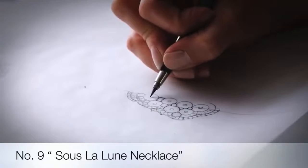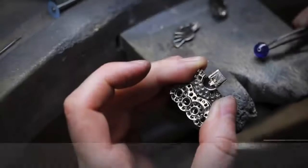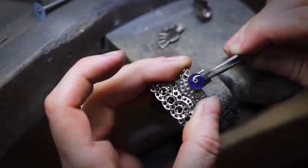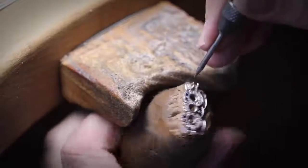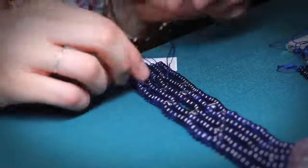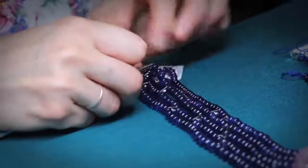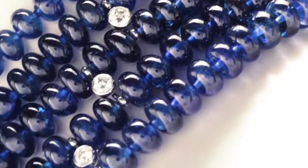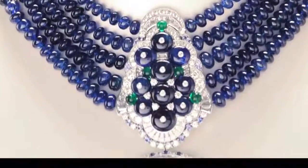Ninth on the list is the beautiful Suze Lalune necklace, made for women with power and elegance. A vibrant combination of colored gems to produce such jewelry — a craft that captivates. The detachable pendant features a 29-carat Colombian emerald cabochon surrounded by emeralds, sapphires, and fancy cut diamonds. The necklace is comprised of 464 Burmese sapphire beads set in five rows, weighing a total of 647 carats, alongside additional diamonds, sapphires and emeralds.